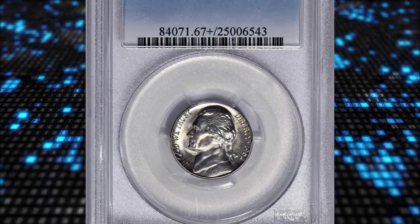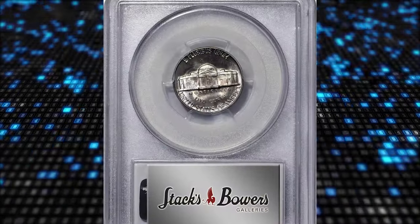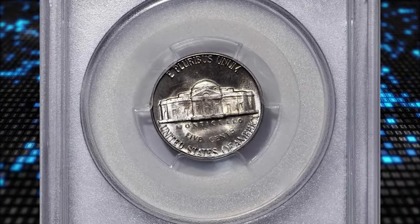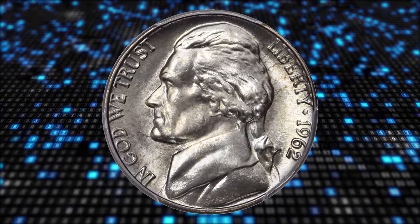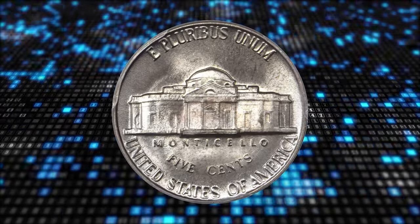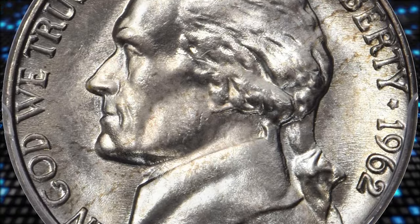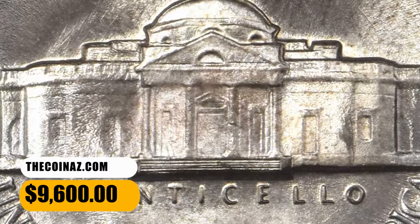Number 6: 1962 Jefferson Nickel, graded Mint State 67 Plus Full Steps by PCGS. According to Stack's Bowers, a remarkable strike rarity — both sides are fully impressed with razor-sharp detail from the rims to the centers. Intensely lustrous satin surfaces are brilliant apart from the lightest champagne pink and pale gold toning that is not readily evident at all viewing angles. Temptingly close to pristine, this pinnacle fetched a sum of $9,600.